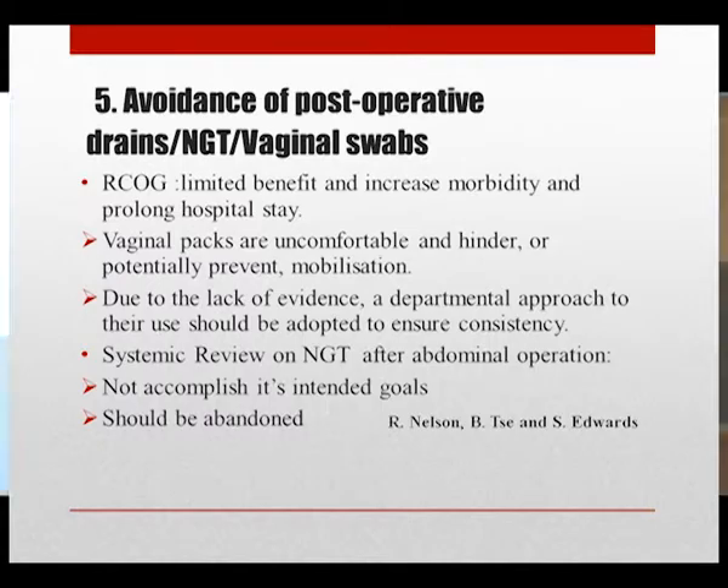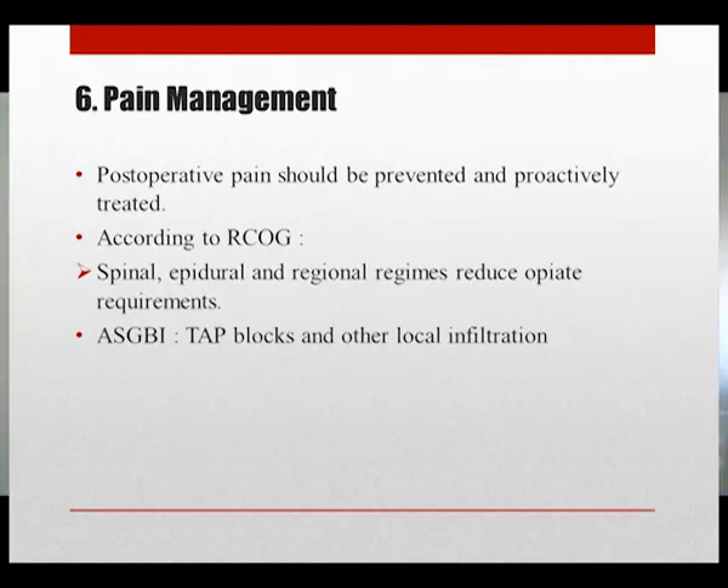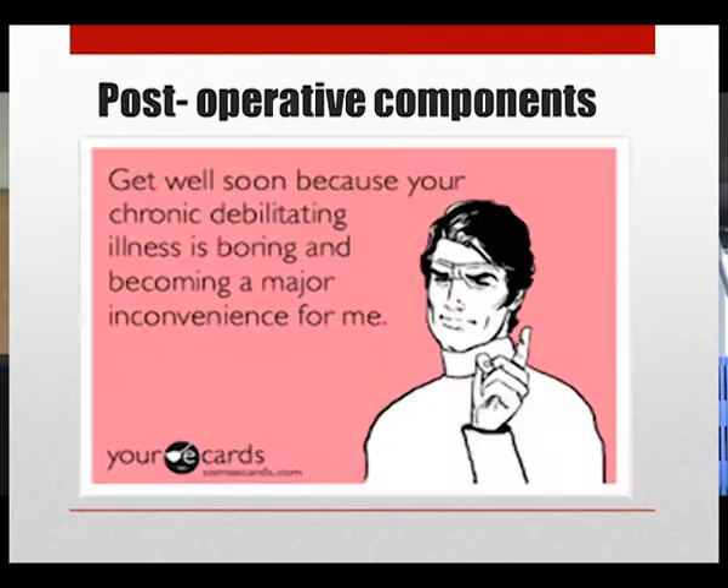Postoperative pain should be prevented proactively and treated, as it increases the surgical stress response and prolongs recovery. According to the Royal College, spinal, epidural, and regional analgesic regimens may be used to reduce opiate requirements, as opiates are associated with constipation and may hinder mobilization. The Association of Surgeons of Great Britain and Ireland also recommends transversus abdominis plane infiltration and other local anesthetic infiltrations as alternatives to epidural analgesia to reduce postoperative opioid usage.